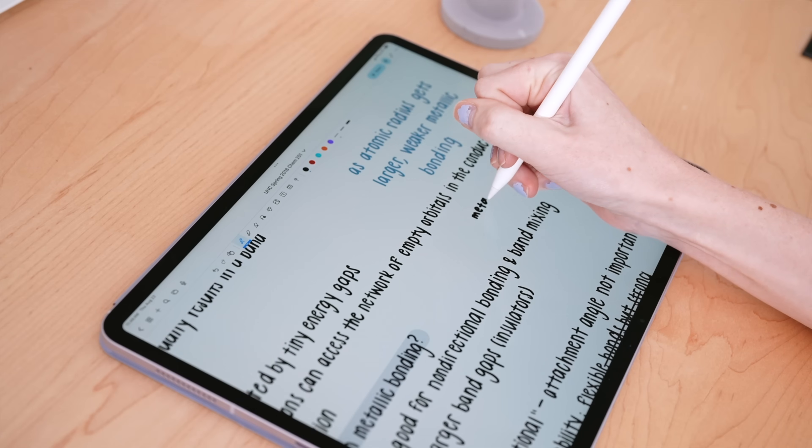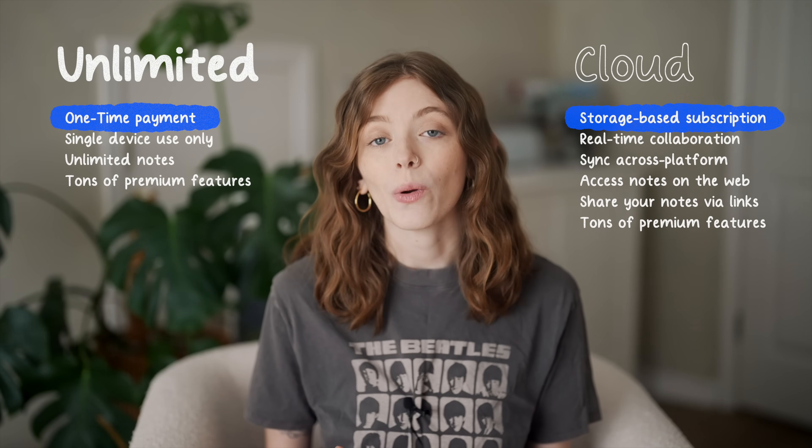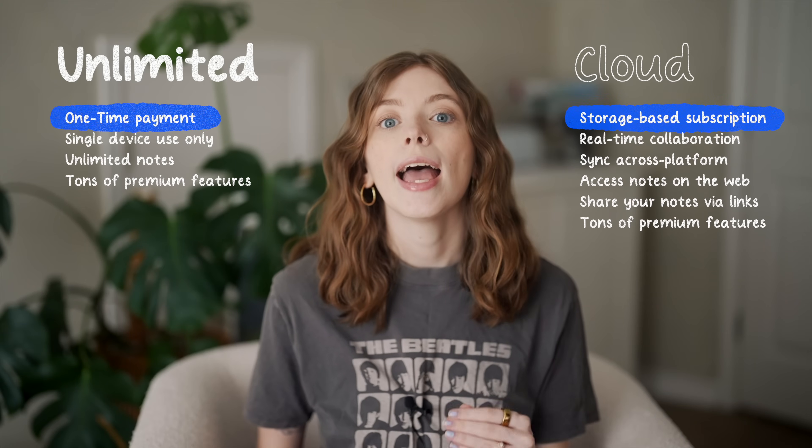Overall, NoteWise provides flexible pricing to suit different users, from casual note-takers to power users, all while staying really budget-friendly. Whether you go with Unlimited or Cloud will really just come down to the devices you want to use, how you take your notes, and whether those notes need to be shared or worked on with others.